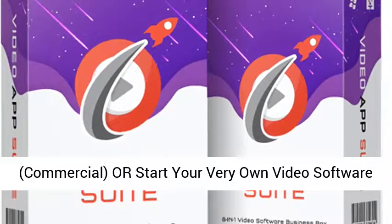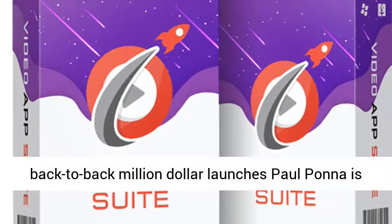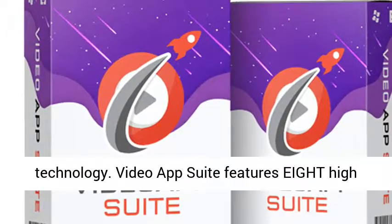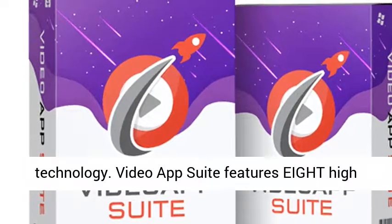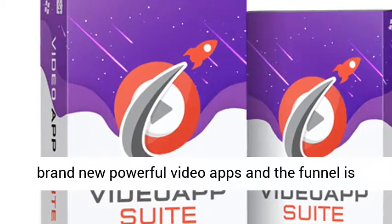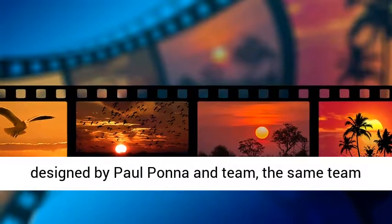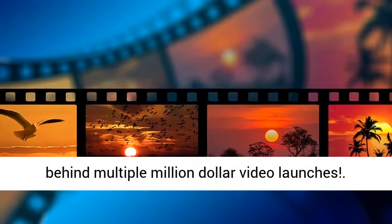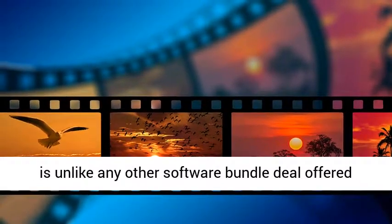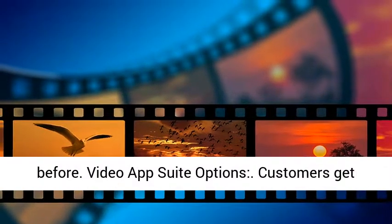Or start your very own video software business. After multiple back-to-back million-dollar launches, Paul Pana is back with another first-to-market video technology. Video App Suite features 8 high-quality video apps for the price of 1. These are brand-new powerful video apps, and the funnel is designed by Paul Pana and team — the same team behind multiple million-dollar video launches. Video App Suite packs in unprecedented value and is unlike any other software bundle deal offered before.